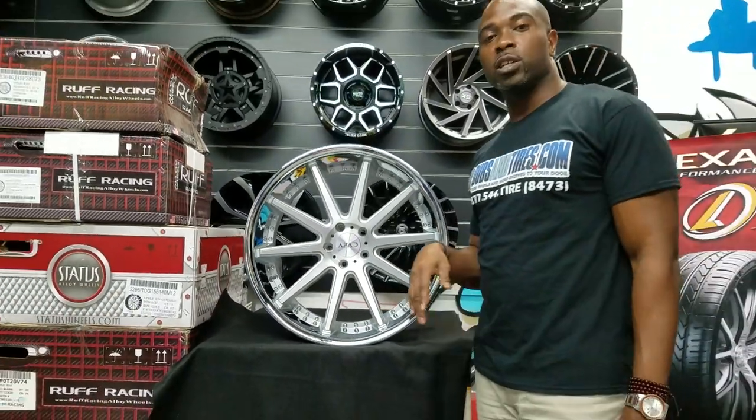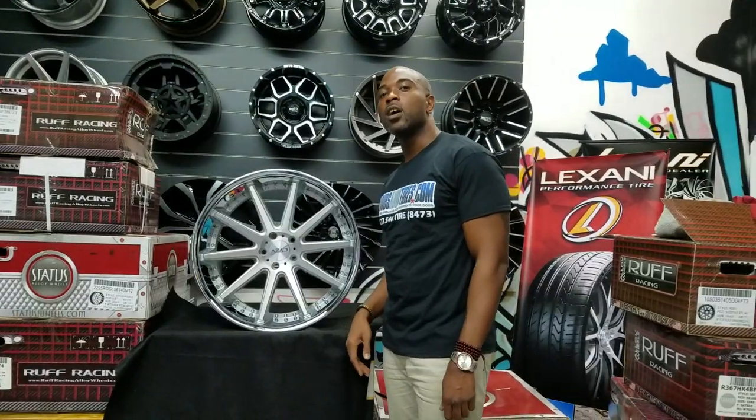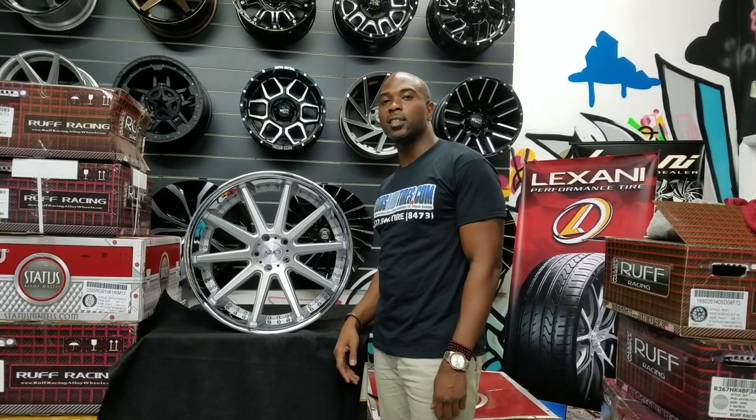You can find these wheels online at DoveandTires.com or call us at 877-544-8473. This is your boy KB from Dove and Tires TV signing off.